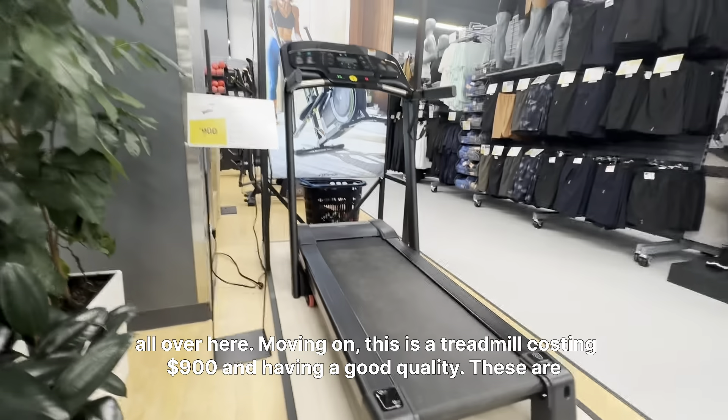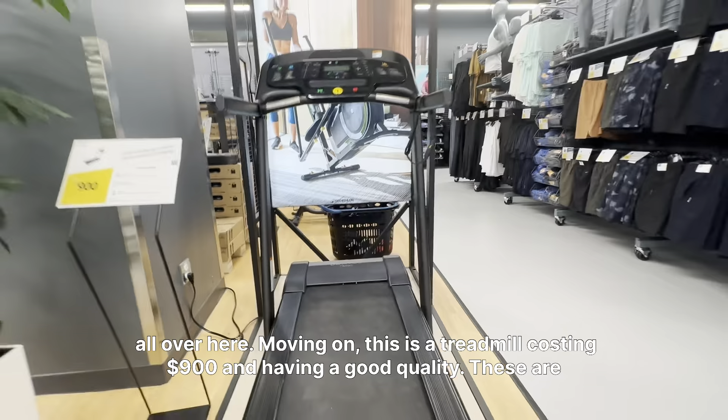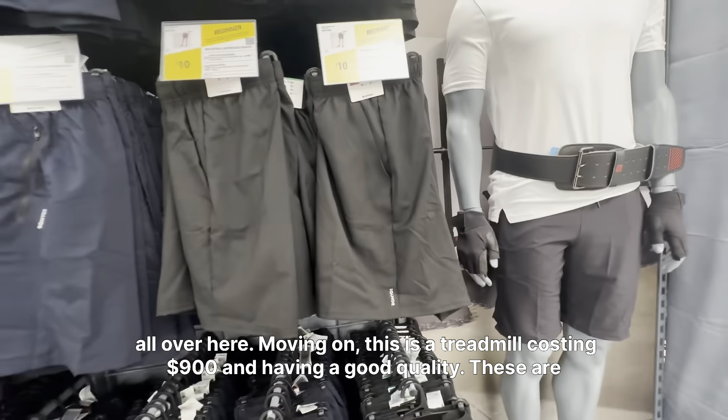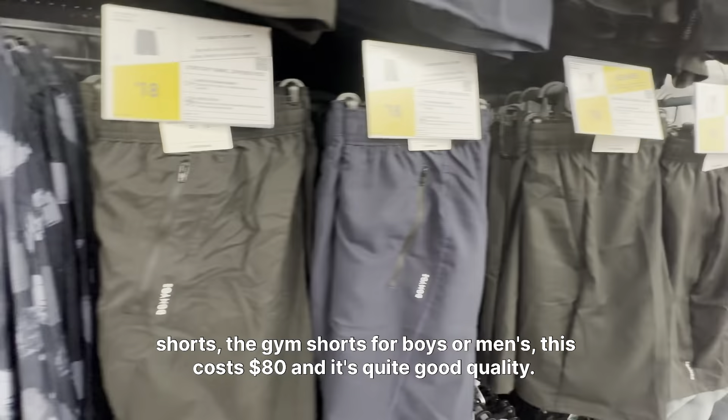This is a treadmill costing $900, and it's good quality. These are gym shorts for boys or men — this costs $18 and it's quite good quality.